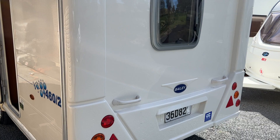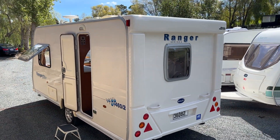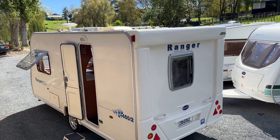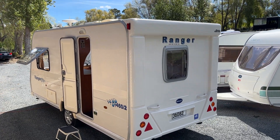This caravan is also fitted with a decent-sized solar system. The solar panel's up on the roof there — I can't really get high enough to show it. This caravan is ready to go for its new family.